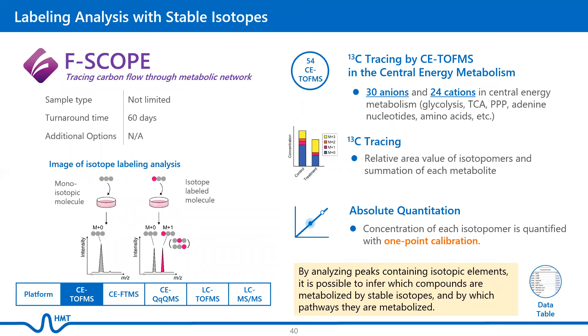F-SCOPE is a labeling analysis with stable isotopes. It allows carbon-13 tracing by CE-TOF-MS in the central energy metabolism, with a coverage of 30 anions and 24 cations. Relative area values of isotopomers and summation of each metabolite are reported. Concentration of each isotopomer is quantified with one-point calibration. By analyzing peaks containing isotopic elements, it is possible to infer which compounds are metabolized by stable isotopes and by which pathways they are metabolized.